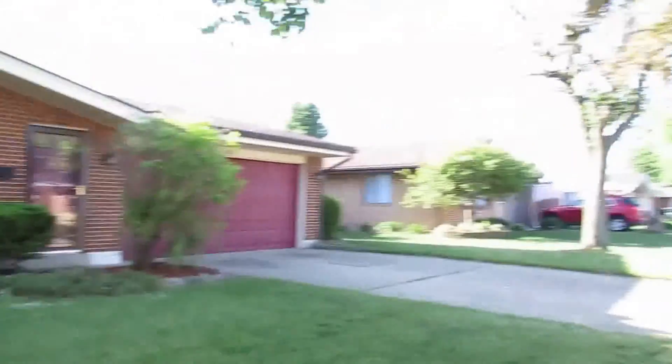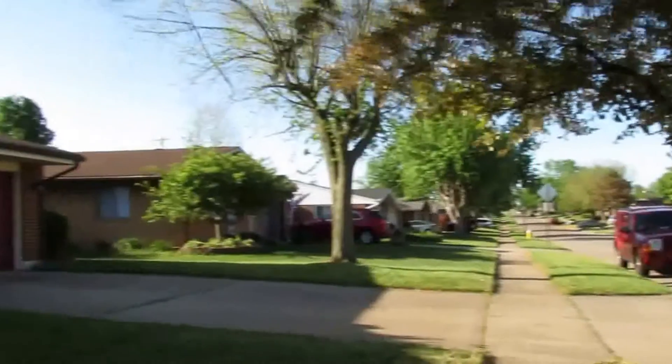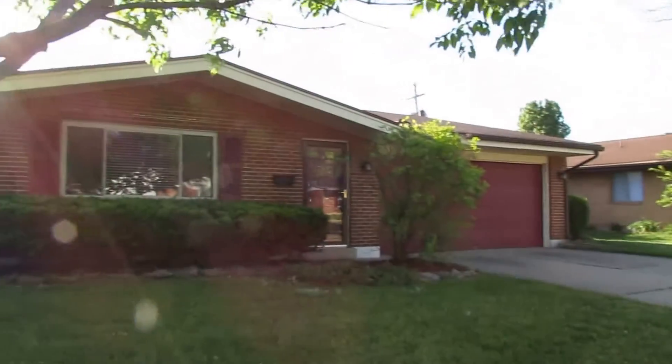Beautiful house, quiet street, great home. Let's go inside and take a look.